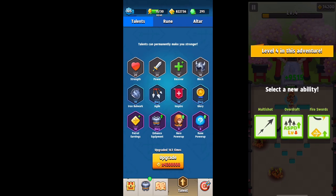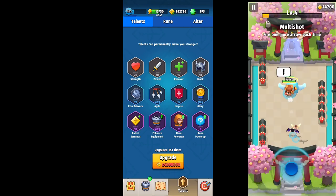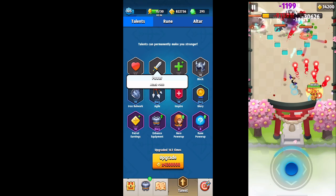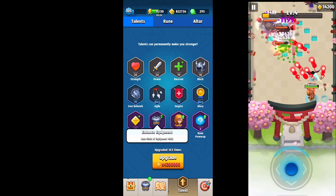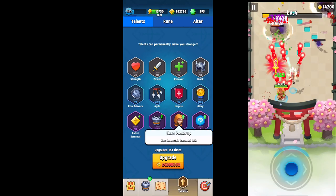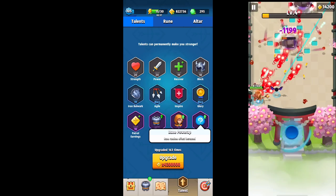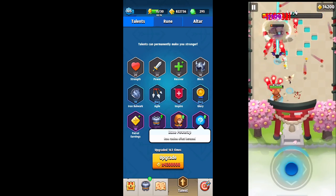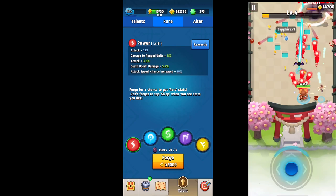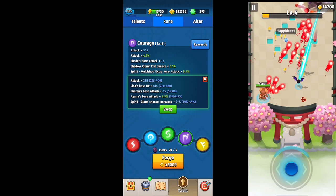Talents are another thing that should never be ignored for both beginners and advanced players. The Power talent is going to give you some increased attack right off the bat and should be easy to come across. Enhanced Equipment is going to give you a percentage increase for the amount of attack damage inside your weapon and bracelet. Hero Power Ups will increase the base stats of your hero. The Rune Power Up can be difficult to get at first, but leveling it up will allow you to get higher stats by re-rolling your runes.